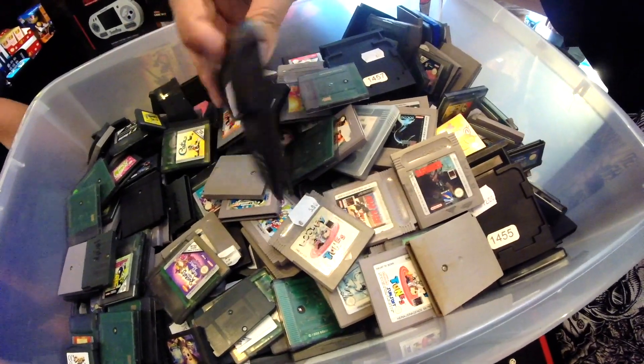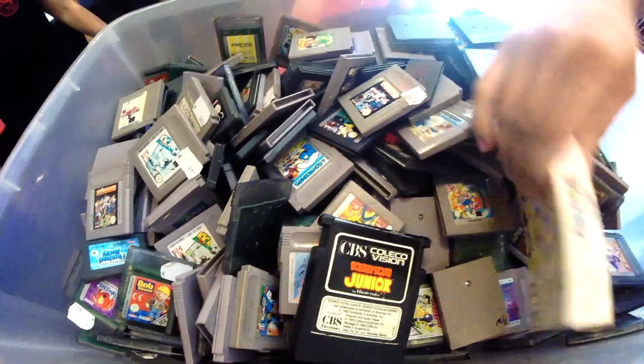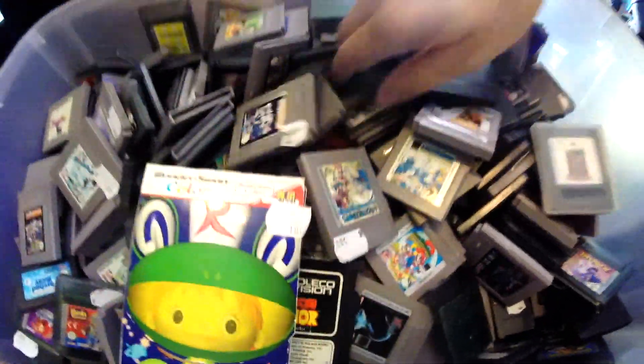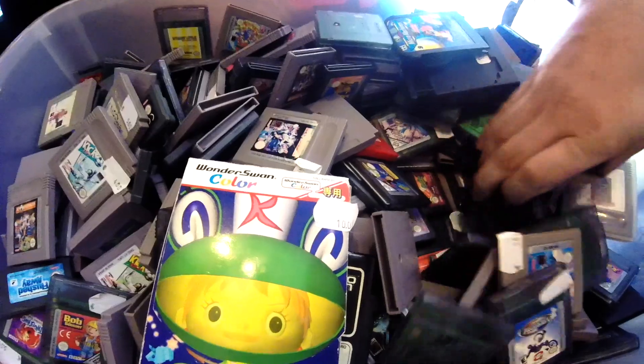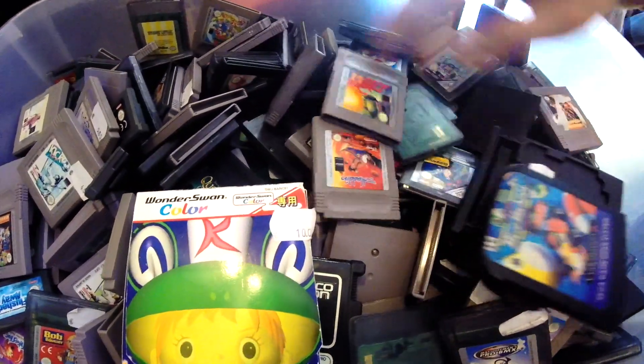I'm so focused on the Game Boy games I still need that I don't even notice there's a Wonderswan game boxed in here. There's also a Game Gear game in here with a weird shape, but no — I'm just looking for Game Boy games.